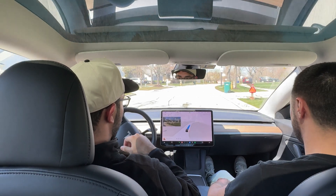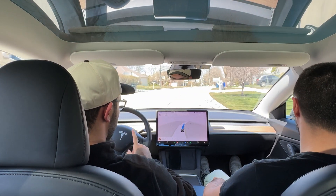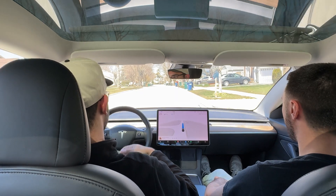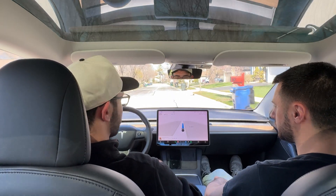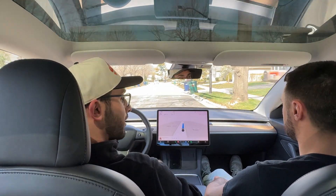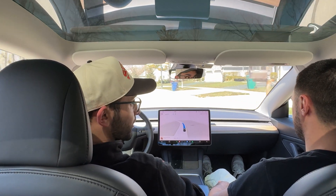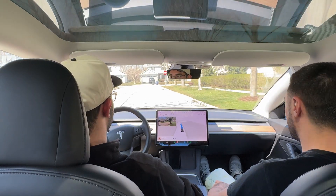We're going to bring you guys a city video very soon, so stay tuned. Right now we just want to test it out on a local road, something we drive every single day. We've had it for about two weeks now and I've actually been using it a lot. Sometimes it feels like a gimmick, like I don't need it, but then other times I really want to use it.